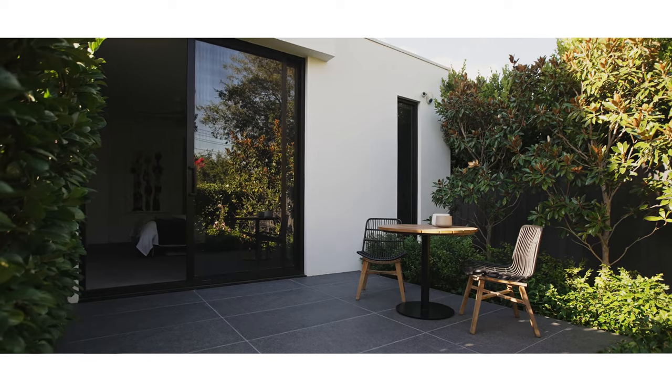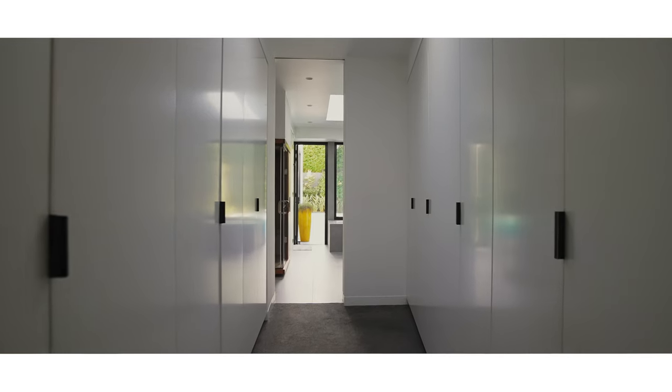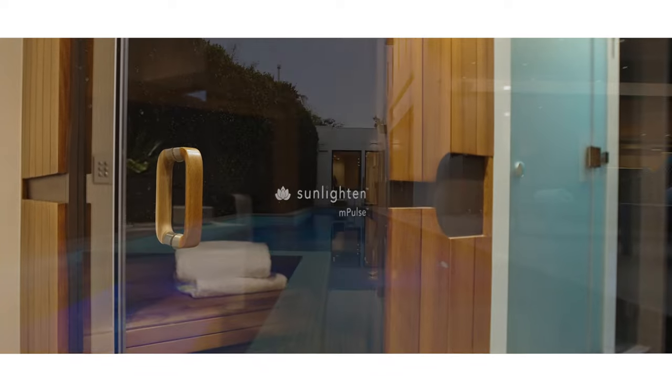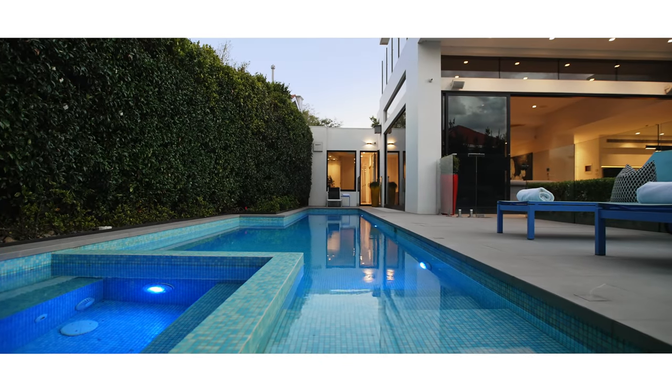The master suite is pure indulgence. You've got the marble en suite with the infrared sauna and TV. You can soak in the spa bath and it has easy access through to the swimming pool and spa.